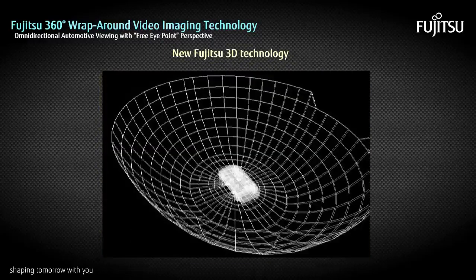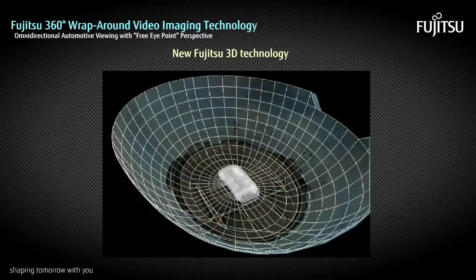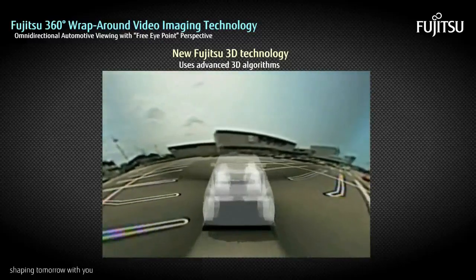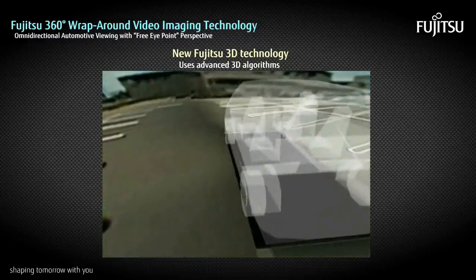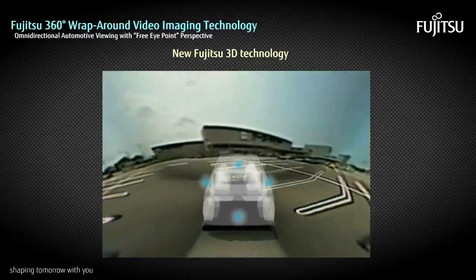To overcome this shortcoming and increase safety, the Fujitsu 360-degree Wraparound Video Imaging Technology uses advanced 3D algorithms. These algorithms smoothly combine images from each camera, resulting in a seamless and clear 360-degree omnidirectional view.